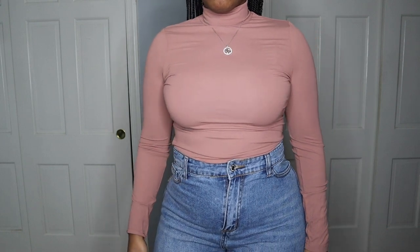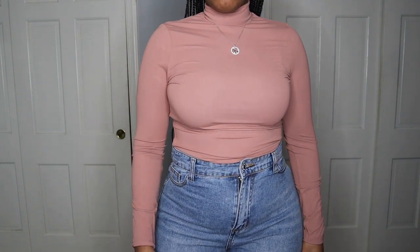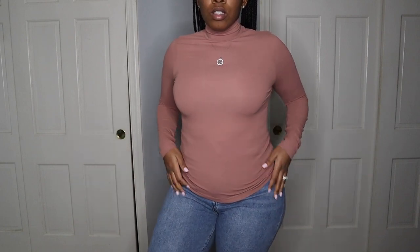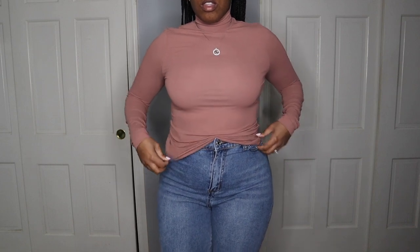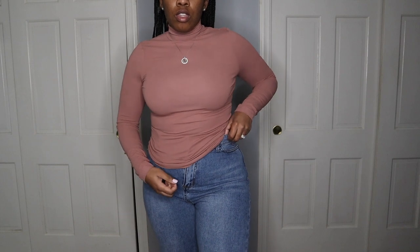And here we have the turtleneck once again in this beautiful rosy pink kind of color. I just wanted to show you guys the length again. You can tuck this turtleneck in the front as a front tuck, but I love the side tuck as well — it's just a small little side tuck. I love this turtleneck, guys. Look at the side tuck right here.